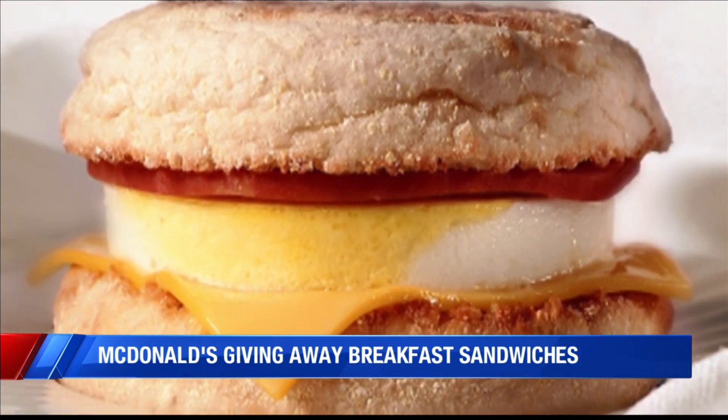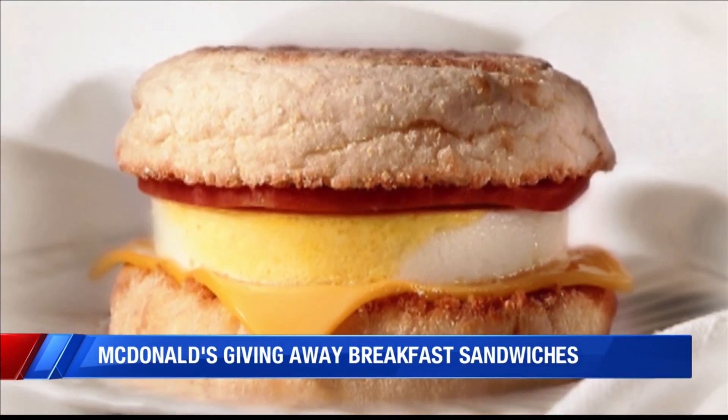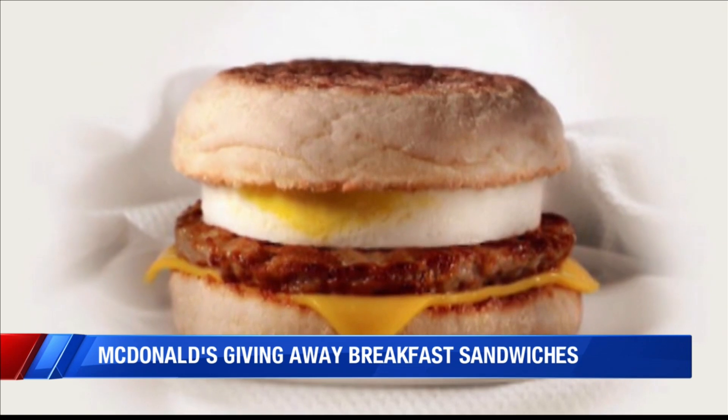To claim yours, you need to download the McDonald's app and create an account. Then show up at a McDonald's between 6 and 10:30 a.m. local time and claim yours.